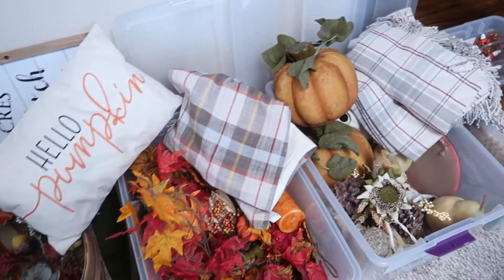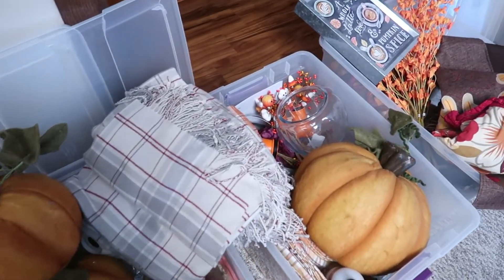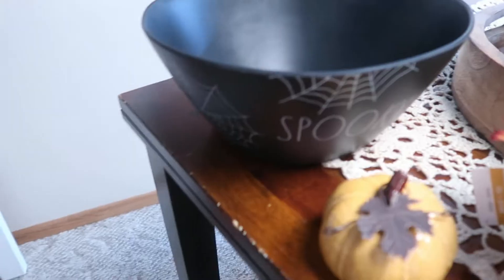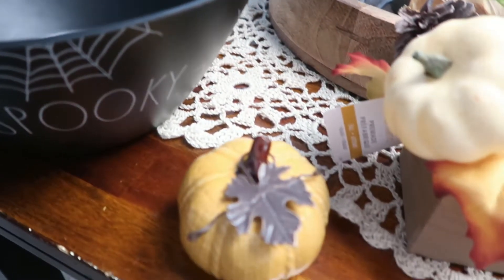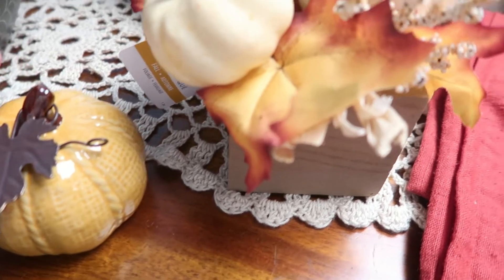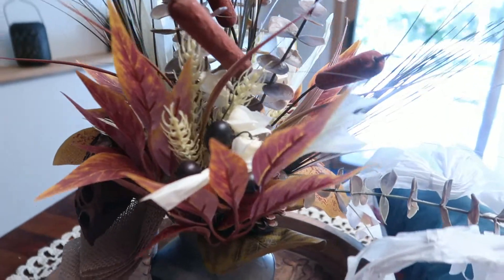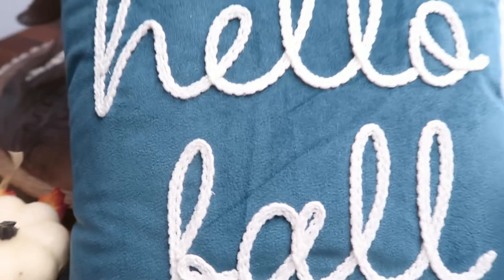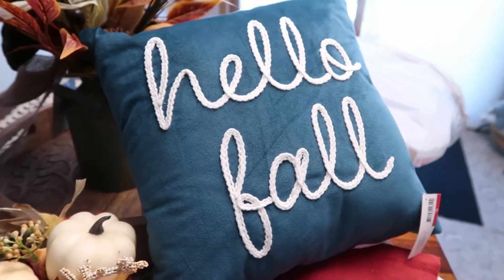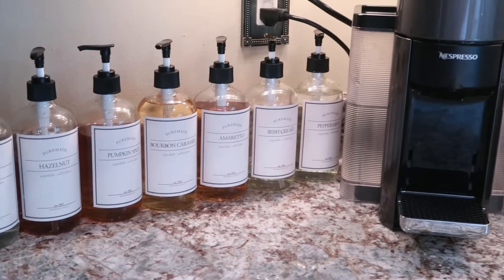I started by taking out all of my fall decor, which has grown quite a bit over the years, and I wasn't sure how much of it I'd get up. I did pick up a few new things — this is a Rae Dunn Halloween bowl, and I got a couple cute little things at Michael's for some smaller accents. My mom gifted me a gorgeous fall arrangement, and I picked up a cute little pillow from the Target dollar spot for about five dollars.